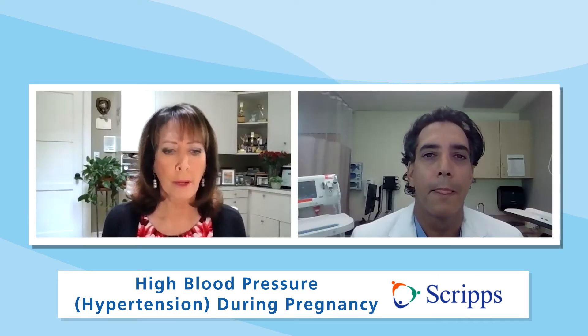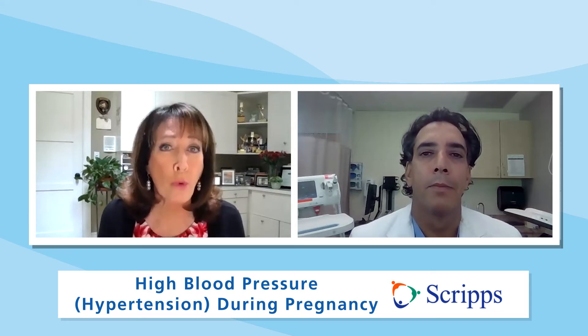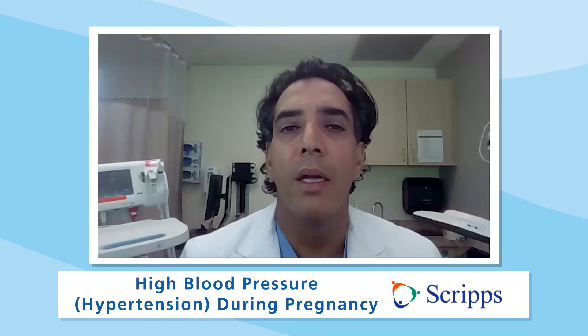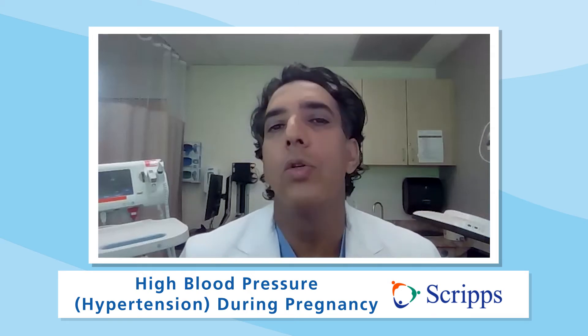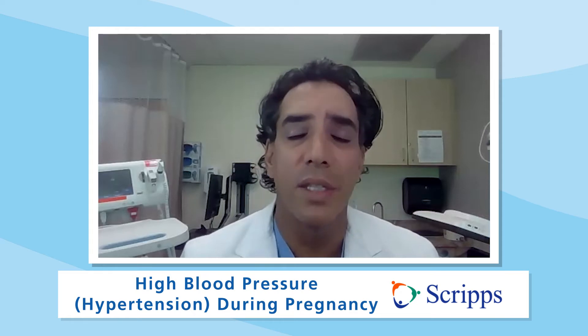In terms of hypertension, high blood pressure, is this really a conversation you should have with your doctor before you get pregnant? The time where we can make the most difference in a patient's care is really preconception. So before you get pregnant, seek care with your obstetrician-gynecologist or your family medicine doctor. Not only do you want to make sure you fine-tune the elevations of the blood pressure, but also make sure that you're taking medications that are safe in pregnancy.